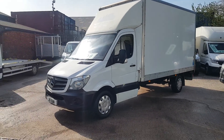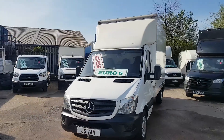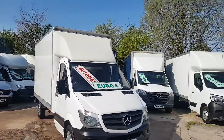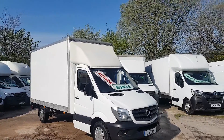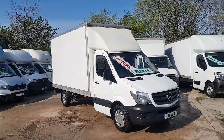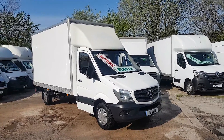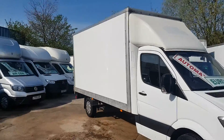Welcome to J&S Commercial Van Sales Limited. We have a choice of these in stock — automatic long wheelbase with air conditioning, 2017 Mercedes Sprinter box vans. I've got the front windbreaker, the side aerodynamic kit, upgraded wheel covers, the 314 engine with tail lifts, automatic air conditioning, and cruise control — all one owner vehicles.